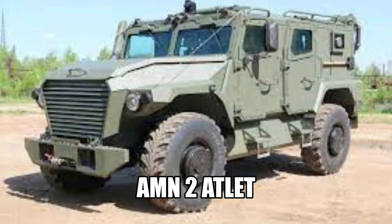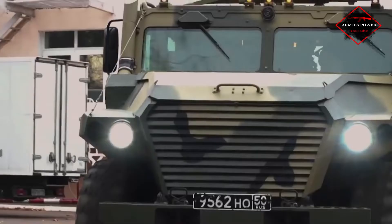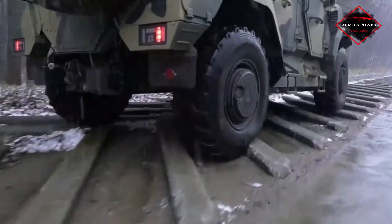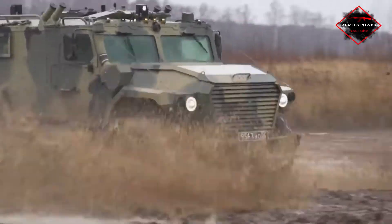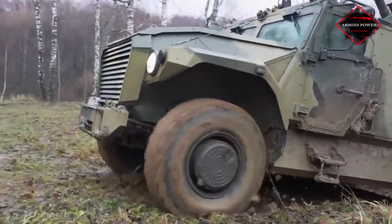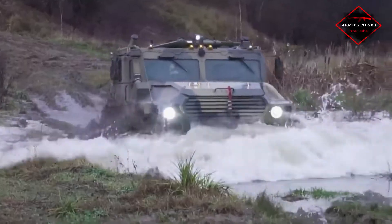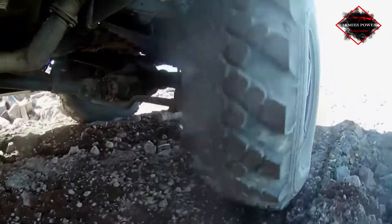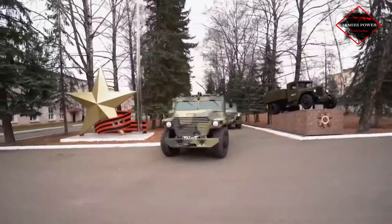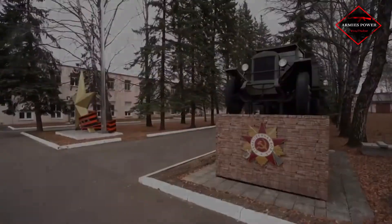Number 3: AMN-2 Atlet. The Atlet is the most advanced and probably the best modern lightweight military vehicle. It is a 4x4 vehicle that can withstand blast impacts as well. The Atlet is powered by a YAMZ-5347 diesel engine that delivers 300 horsepower. Its top speed is 120 kilometers per hour while its range is almost 1,000 kilometers. It is fitted with an automatic gearbox and can also be equipped with a machine gun and grenade launcher.